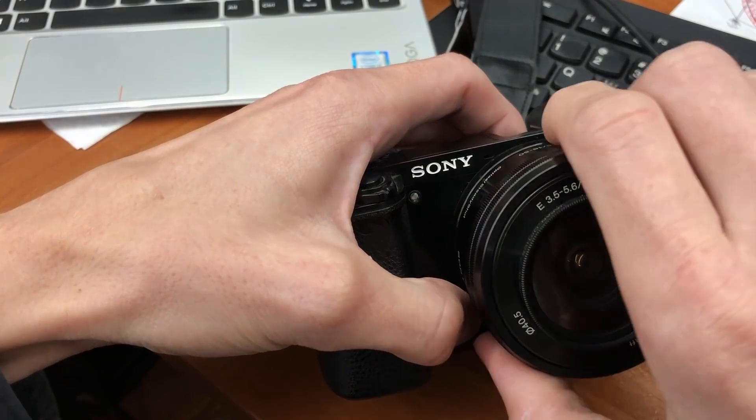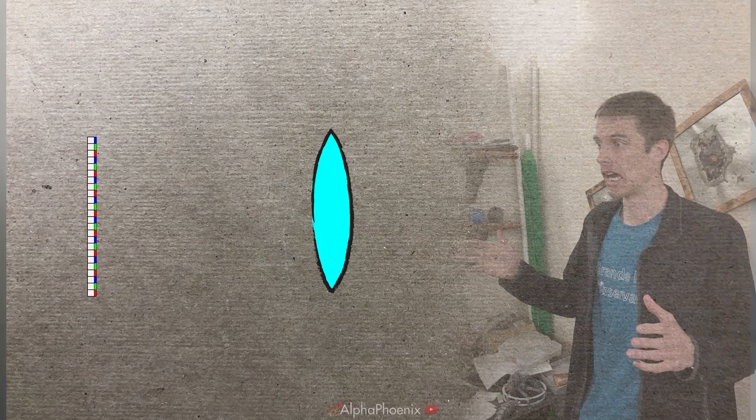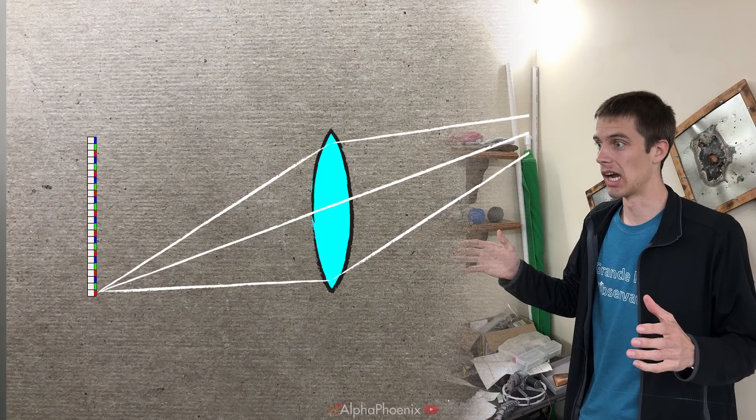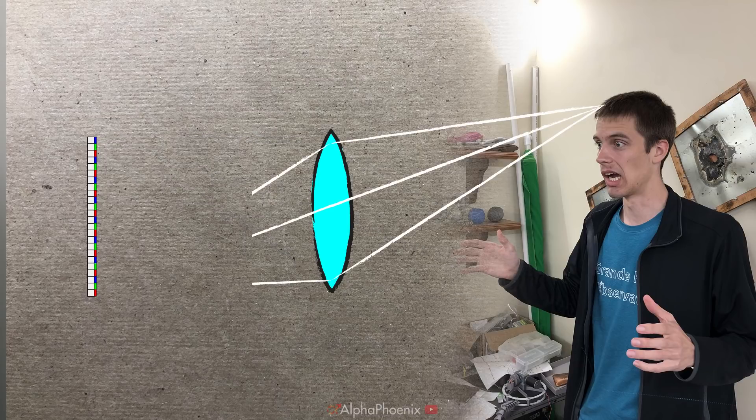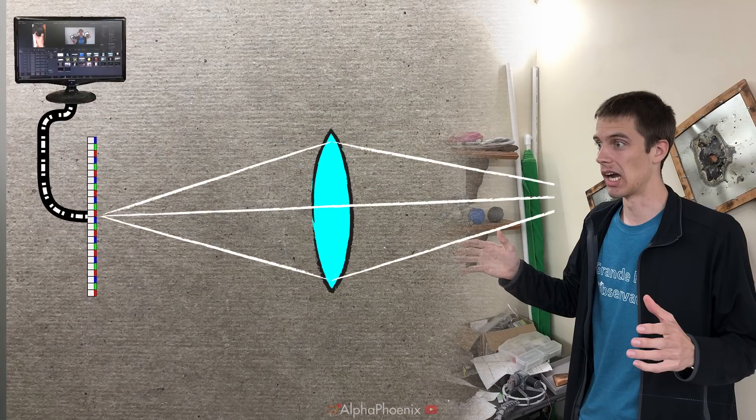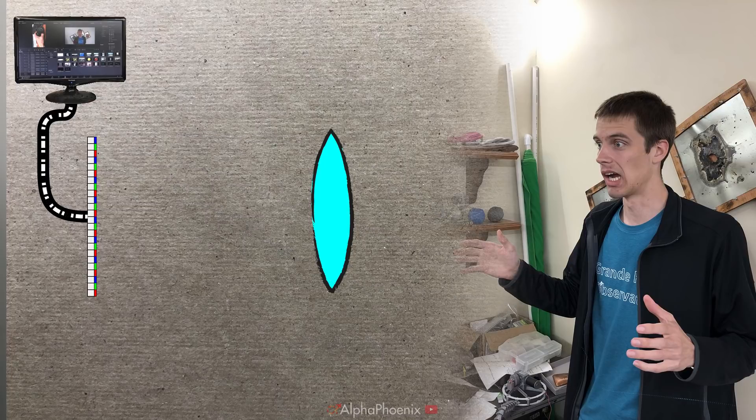When you try to take a picture with a normal optical camera, what you're basically doing is using a lens or a mirror to focus light onto a sensor, and that sensor is covered in pixels — physical, discrete parts of a chip. This makes an image because light coming from different locations gets focused onto a different part of the sensor and hits a different physical pixel, and then each one of those pixel values gets read out and displayed on a screen.